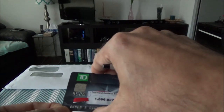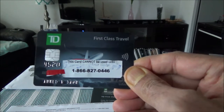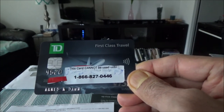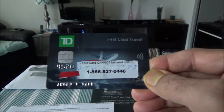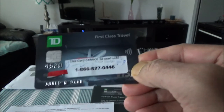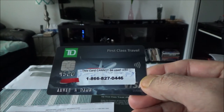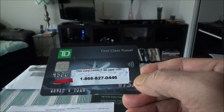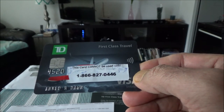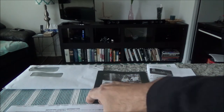Let me take out the credit card itself. Here's how the card looks — the TD First Class Travel Visa Infinite Card. The design has changed from before; they changed the layout. I actually like the older design better — this one looks too simple and just like a regular credit card. It doesn't look like a premium travel card.